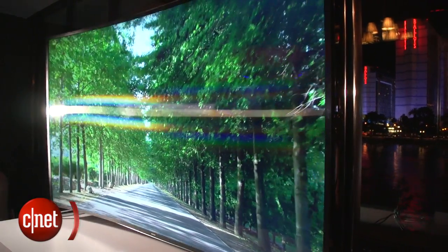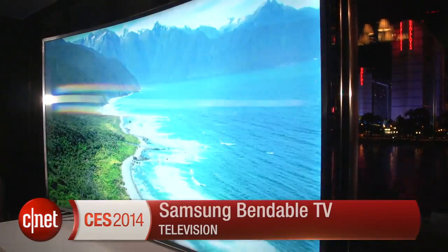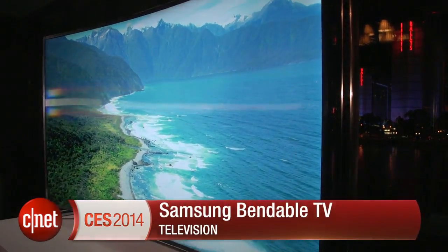That's a quick look at Samsung's 85-inch bendable television here at CES 2014, the first of its kind that I've ever seen. I'm David Katzmeyer for CNET.